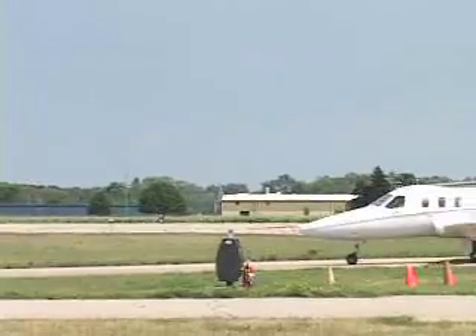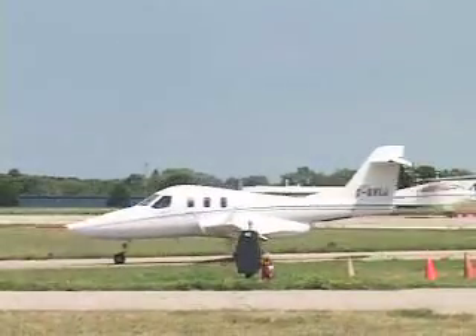From what I've seen so far, the pictures just don't do it justice. It kind of looks small when you look at the pictures, but when you see it in person it's a great looking aircraft and it's got a wonderfully large interior.